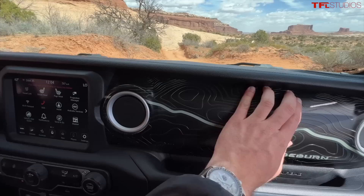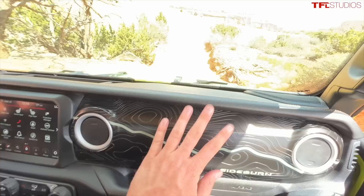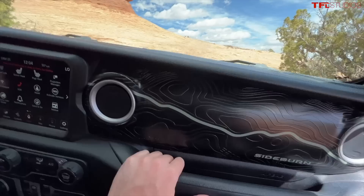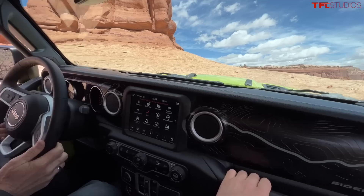For the Sideburn concept they've been messing with some dashboard materials. We've got this topographical map of Moab on the dash, continued down here in the center console. This is one area where I think the Mopar folks and JPP could really get more creative and have some more fun — with appliques across the dash, not only body color, but there's a lot of opportunity for cool things here.